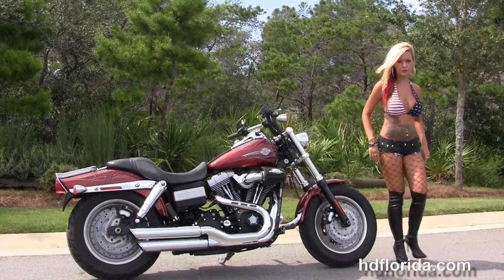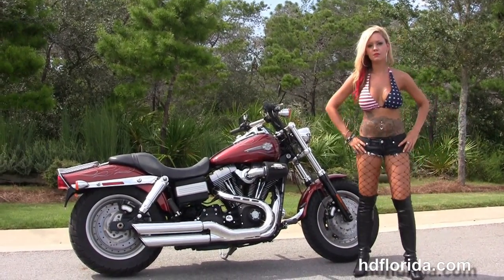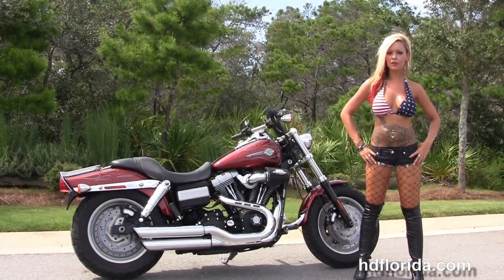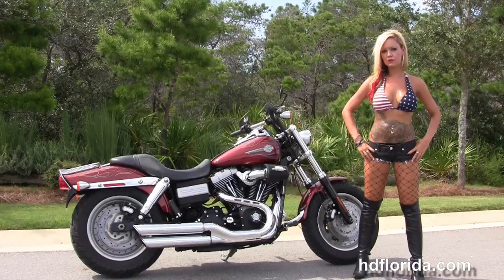You name it, we take it as long as we don't have to feed it. We are rated number one in customer service, with over $1,200 new and previously enjoyed motorcycles for you to choose from, and we ship used bikes anywhere in the world.